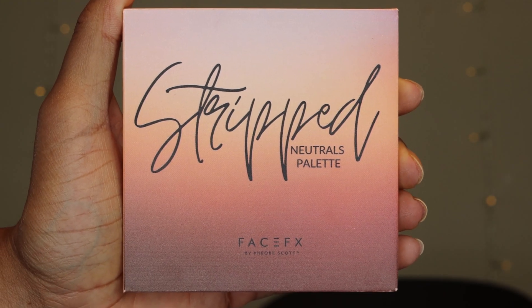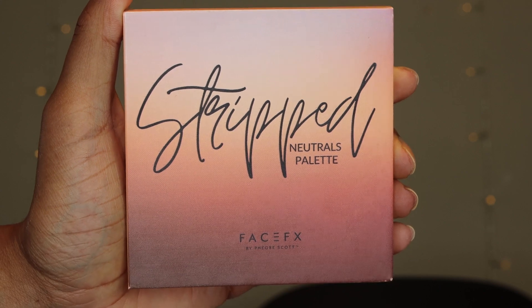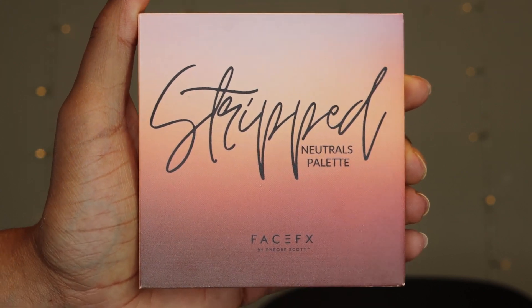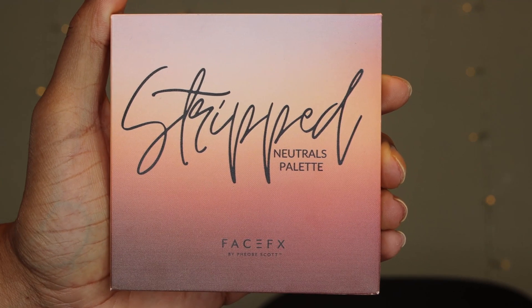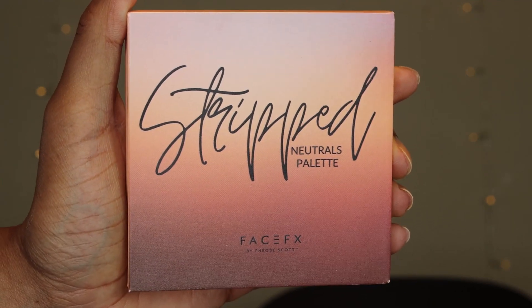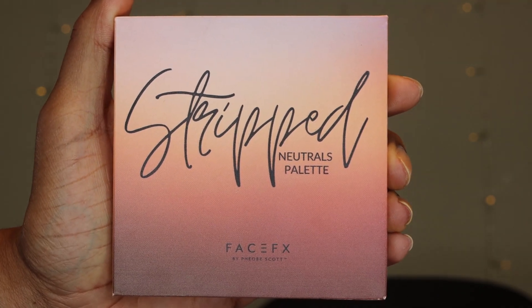First up, can we get into this gorgeous packaging? This is the Stripped Neutrals Palette by The Face FX.